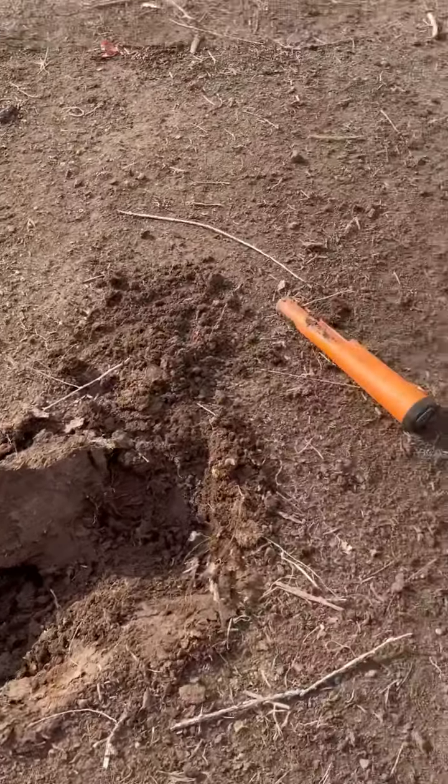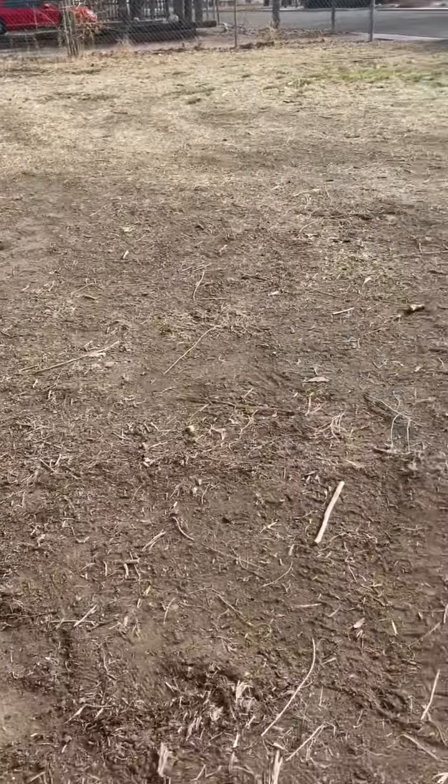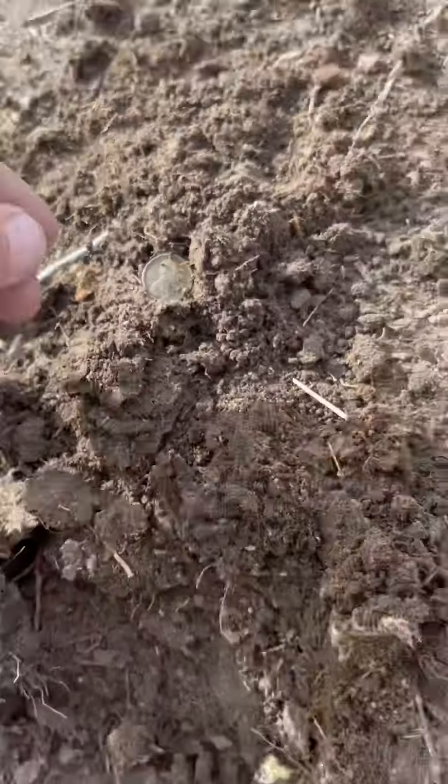I was just doing my yard, kind of got it cleaned up a little bit. So I figured I'd check it out. And here's my first weedy.